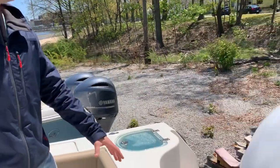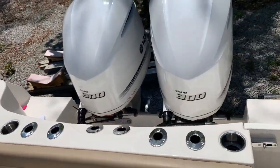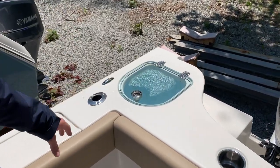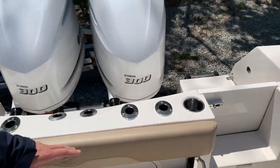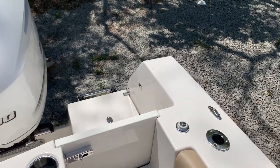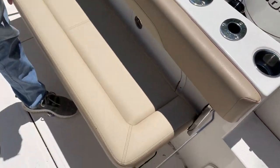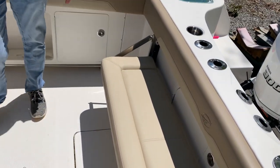In the back, she's powered by twin 300 horsepower four-stroke Yamaha engines. On your starboard side, you have your live well, along with plenty of rod holders, which brings you to your boarding ladder on the port side, along with a nice freshwater hose. In the aft, big bench, and comfortably seats two to three.